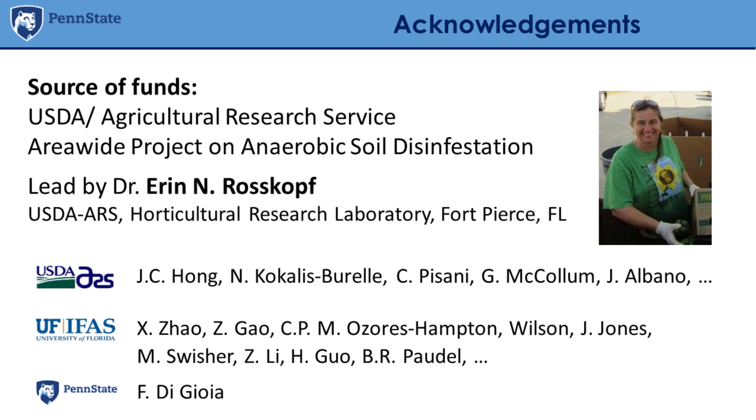Before I start, I would like to acknowledge that this presentation and the work I have been doing in the last four years with anaerobic soil disinfestation were done within the framework of a USDA ARS area-wide project on anaerobic soil disinfestation, which is led by Dr. Aaron Roscoff from the USDA ARS in Fort Pierce, Florida. This project involves several partners from the USDA ARS, partners from the University of Florida, and I believe also partners from the University of Tennessee. I started working at Penn State about 10 months ago.